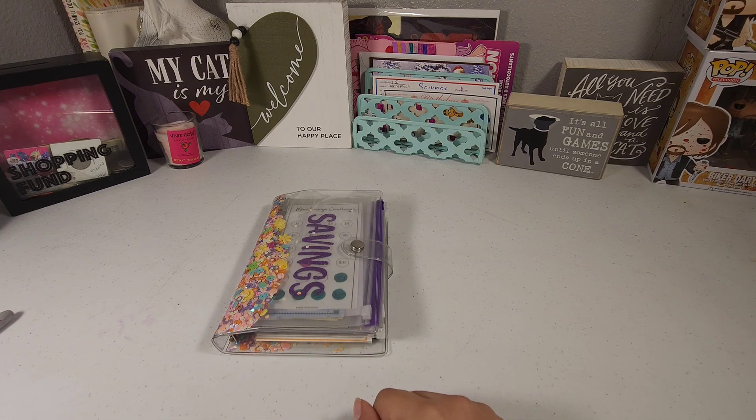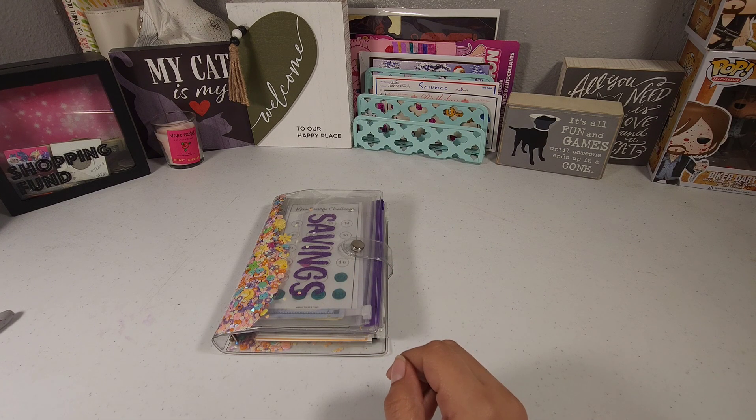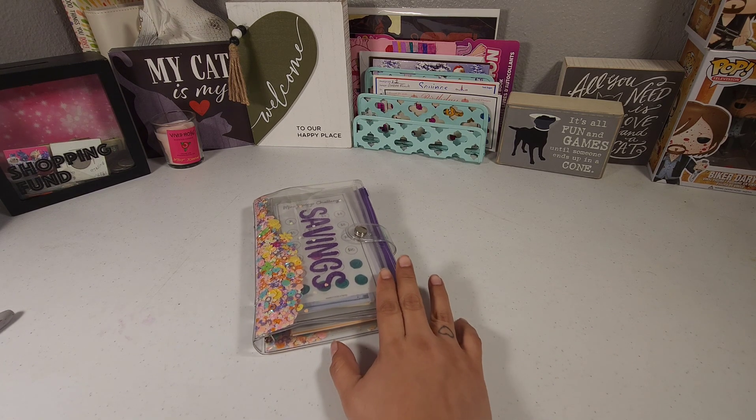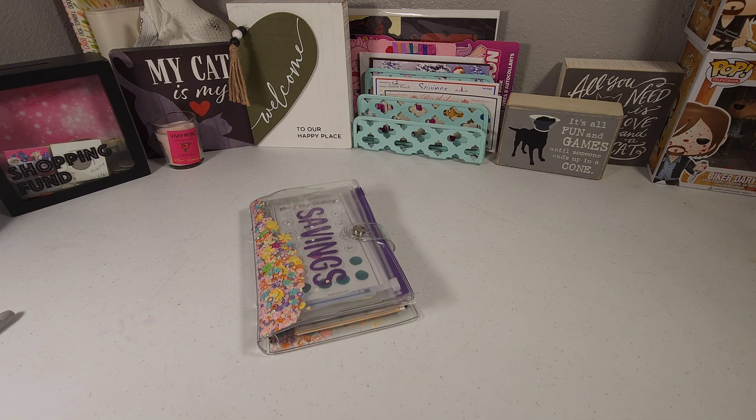Hello guys and welcome back to another video. My name is Monette and this is Money Budget. For today we're going to be working on our mini savings challenges and we have $45 to do.